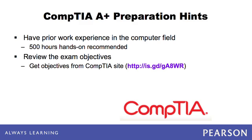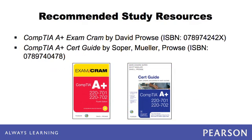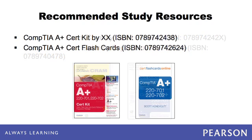The A+ objectives are divided into two exams and then broken into domains. It is helpful to review these objectives as they are grouped. When preparing for the A+ exam, it is wise to use more than one study resource. Using just one study guide might provide you with a narrow view. By using various forms of study materials, including books, videos, and practice questions, you will become a more well-rounded examinee and greatly increase your chances of passing the exam.